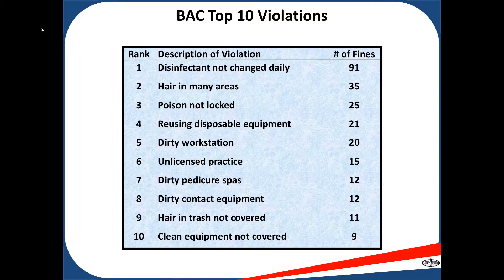Number nine: hair and trash not covered. Any hair and trash on the floor shall have a lid on it. In nail tech studios, barbershop salons, we must have a lid on our garbage cans for it to be in compliance.